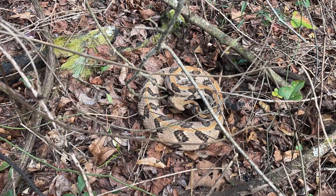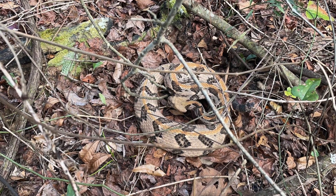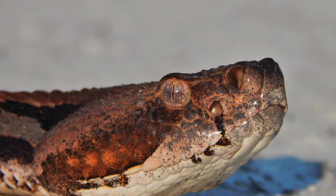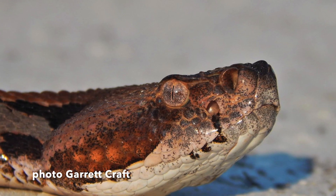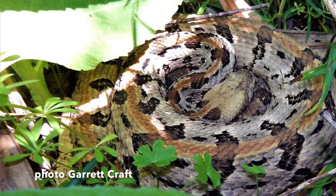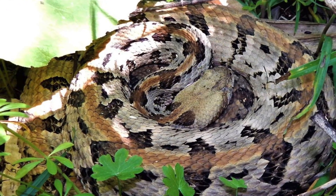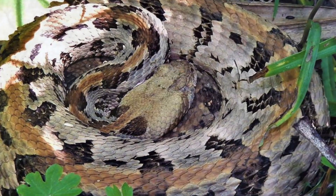Contrary to folklore, the canebrake rattlesnake does not need to rattle before striking — it can lie silently and motionless and often strike without the usual nervous buzz from its rattle. In fact, canebrakes that rattle are more likely to be heard, seen, and killed than those that remain silent. The canebrake rattlesnake is extremely beneficial to people because it preys on many species considered pests. Nonetheless, many are unfortunately killed every year. This indiscriminate killing, combined with widespread loss of habitat to agricultural development, urban sprawl, and commercial hunting for rattlesnake skins, has caused a severe decline in most timber rattlesnake populations.